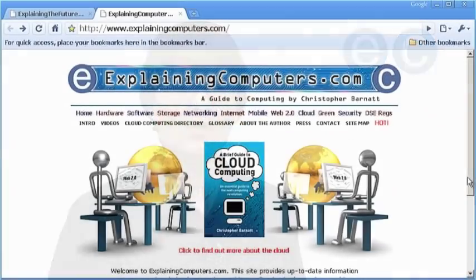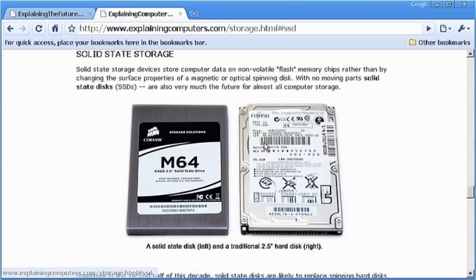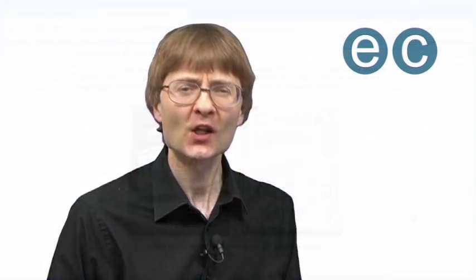For more information, please see the storage section of explainingcomputers.com. But for now, that's it for another video, and I hope to talk to you again very soon.